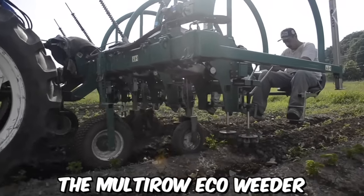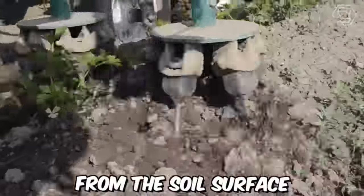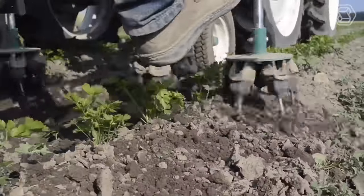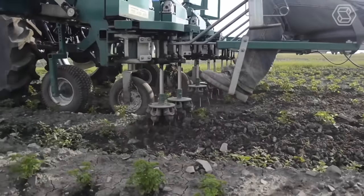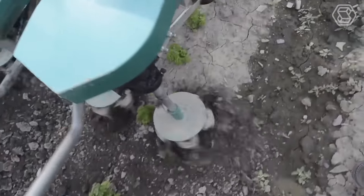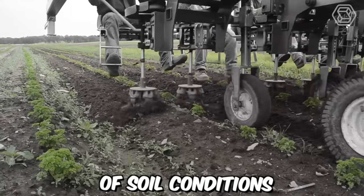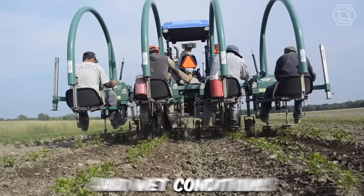The multi-row eco-weeder operates by using a series of rotating brushes to remove weeds from the soil surface. The machine can be adjusted to accommodate different crop types and row spacing, making it a versatile tool for weed control in a variety of agricultural settings. It's also designed to work in both dry and wet soil conditions.